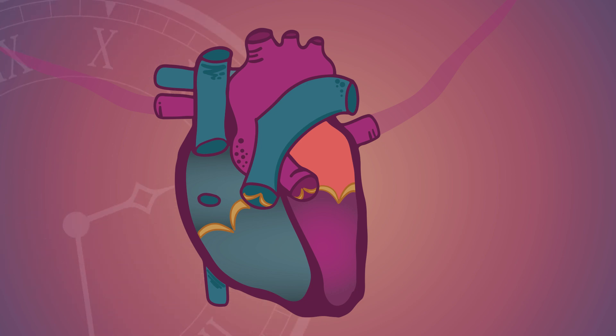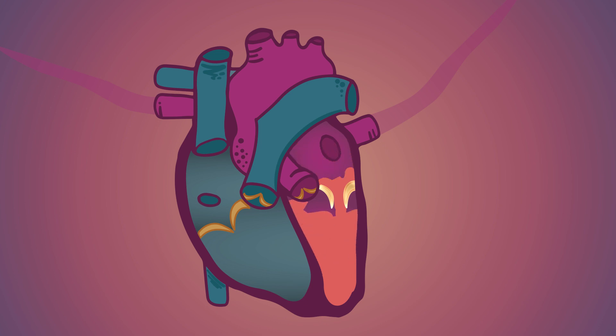The blood waits for a second before carrying on to the next chamber, which is the left ventricle. There's a clever little one-way valve between the atrium and the ventricle, so once the blood passes to the ventricle, it can't get back to the atrium.